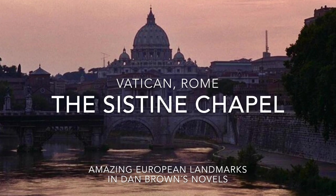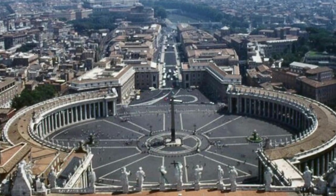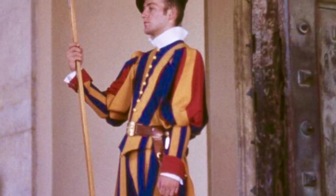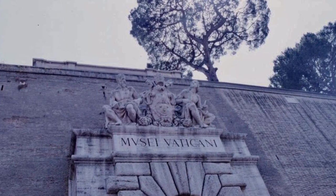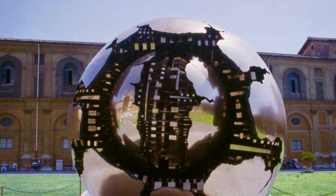The Sistine Chapel is a chapel in the Pope's official residence in Vatican City and serves as a place for both religious and papal activities. It is famous for two things: the frescoes on the ceiling by Michelangelo, and being the site of the papal conclave, where a new pope is selected after the previous has passed away. The Sistine Chapel is part of the Vatican Museums and is open to the public Monday to Saturday and part of the last Sunday every month. In Angels and Demons, the chapel plays a major role in the story.